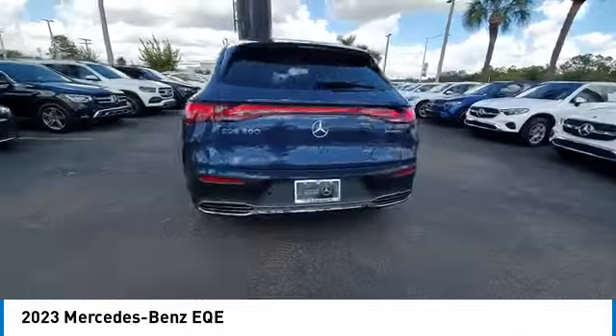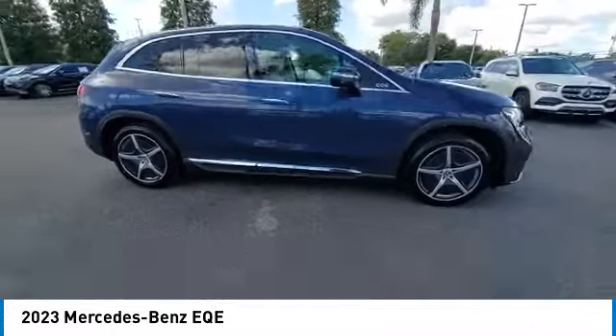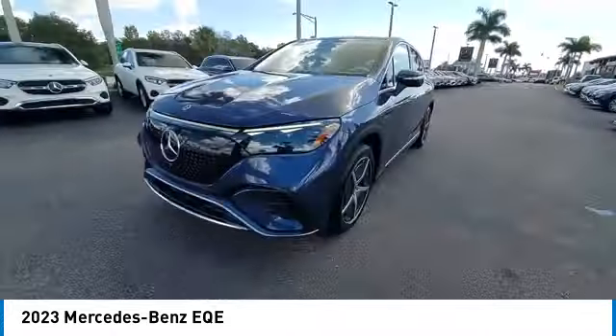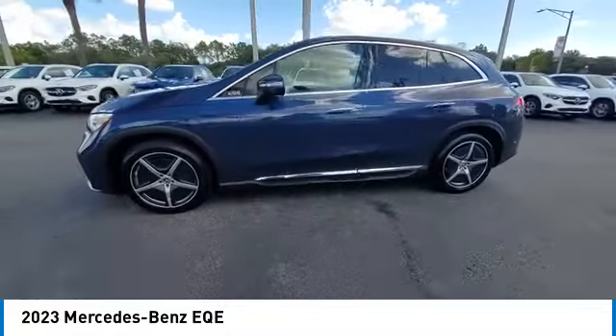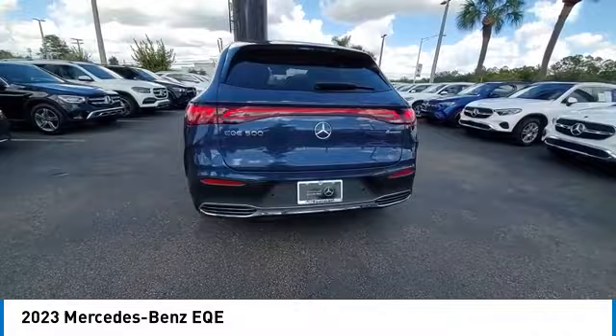Rain-sensing wipers, electronic stability control, heated mirrors, alloy wheels, rear spoiler, power lift gate, brake assist, traction control, remote keyless entry, four-wheel disc brakes. Your new ride is just a phone call away.